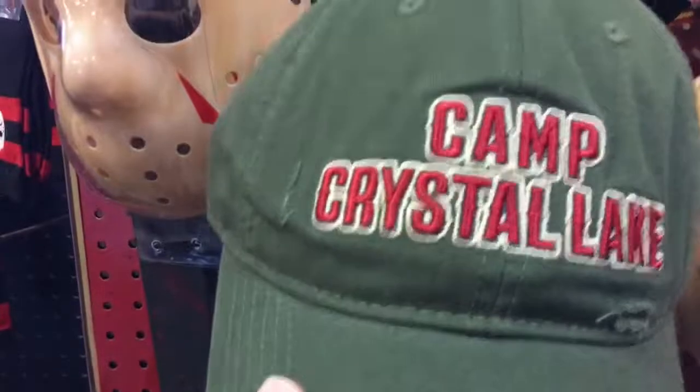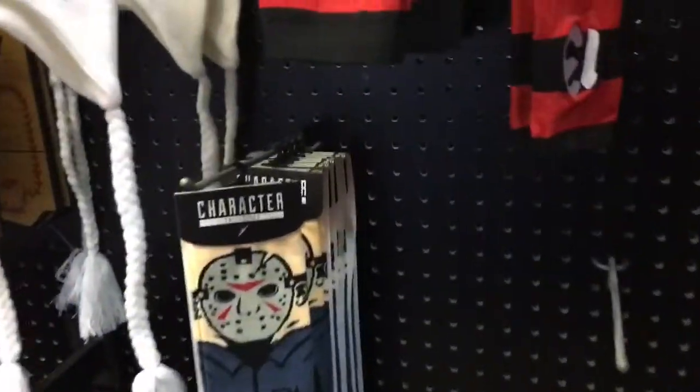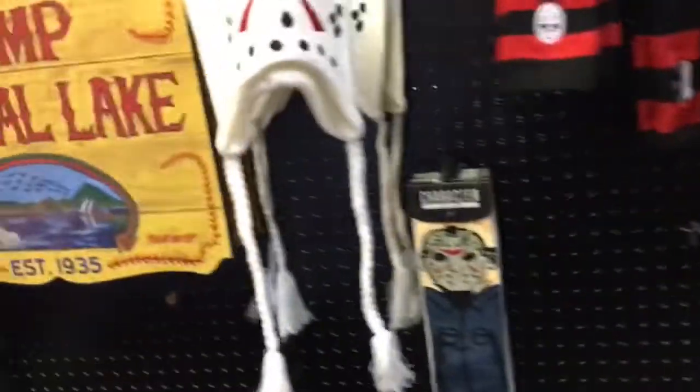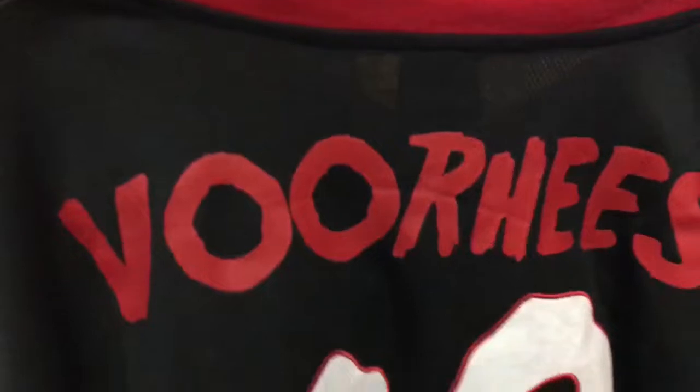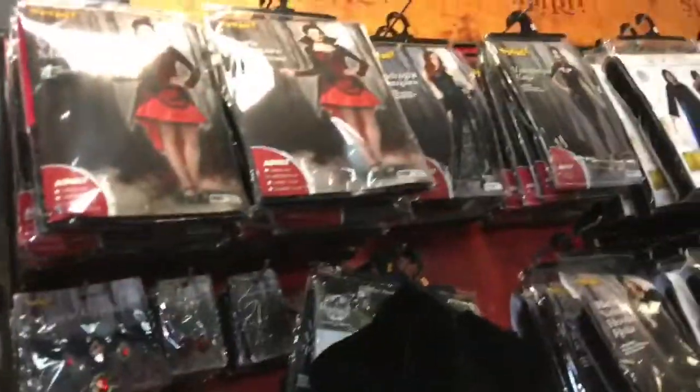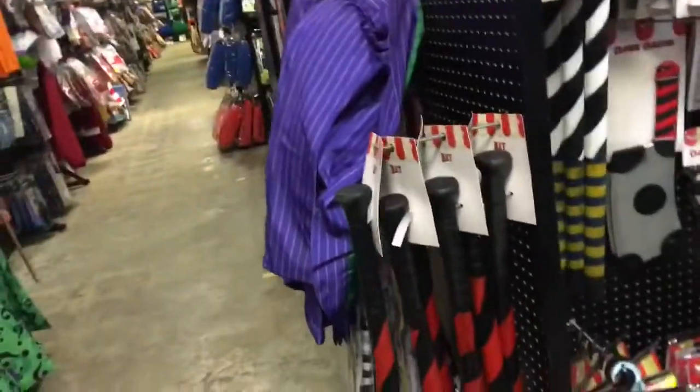They've got some new Camp Crystal Lake hats and Friday the 13th socks. These are the character socks I want to see in a subscription box — we get Marvel and wrestling ones sometimes, but how about some horror ones? That'd be awesome. There's a Jason Voorhees jersey that looks pretty sweet. Got Jason's machete with blood, pretty lightweight actually, and of course right nearby is Freddy Krueger's glove. Then you've got Chucky, Twisty, Ghost Face — it goes on and on. And then there are your generic costumes: vampire, mistress, bloodthirsty beauty. I've seen people wear these outfits at costume parties throughout the year.